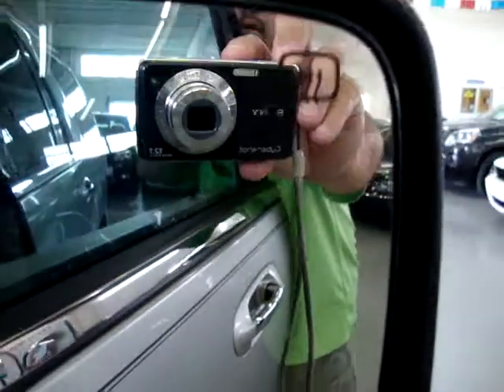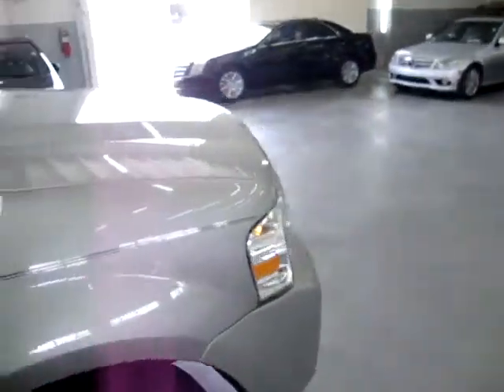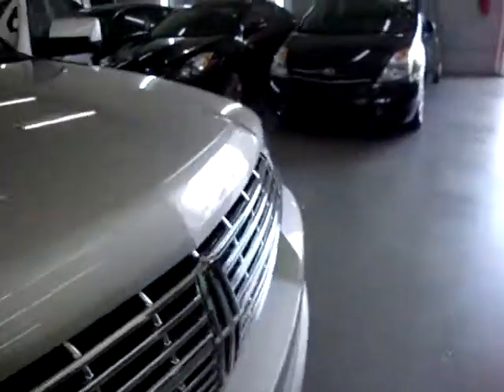We also have another power outlet here for your cigarette lighter adapter. The mirrors are heated — and we've got turn signals right below the mirrors. Let's go ahead and turn it off and take a quick peek inside the engine.